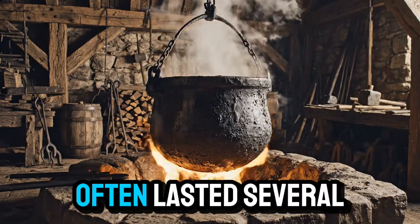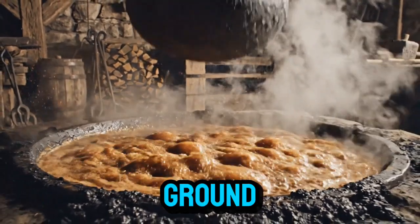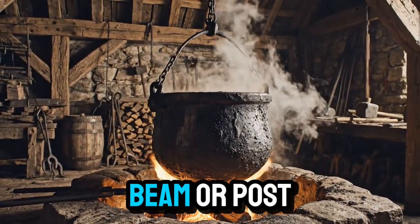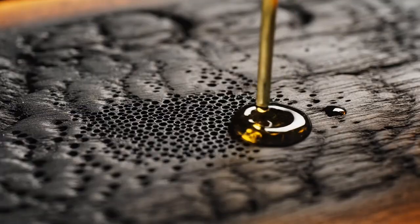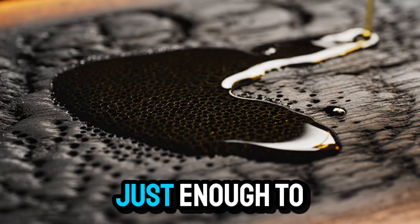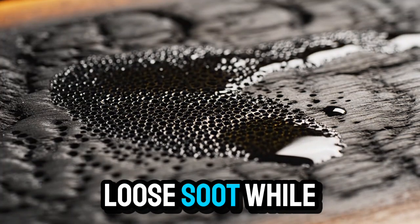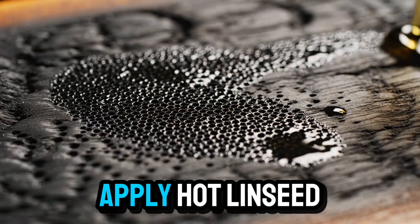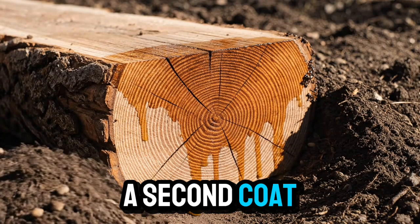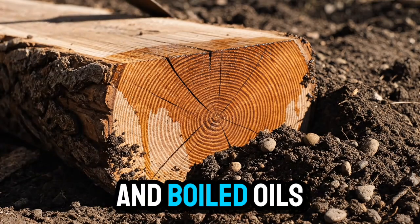Posts treated this way often lasted several times longer than untreated wood, especially in damp ground. To apply this method today, take a beam or post meant for ground contact. Use a torch or controlled flame to blacken the outer surface, just enough to carbonize the first few millimeters. Brush off the loose soot. While the wood is still warm, apply hot linseed oil or pine tar. Let it soak in, then apply a second coat. You're recreating exactly what medieval builders once achieved with hearthfires and boiled oils.